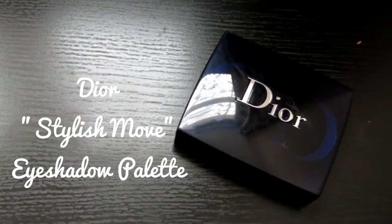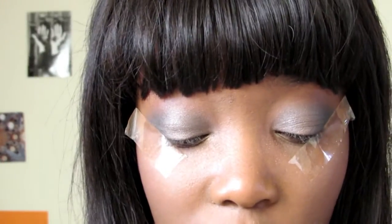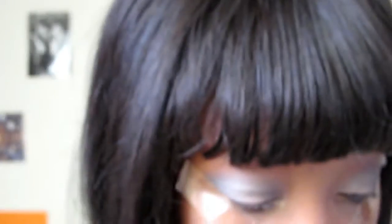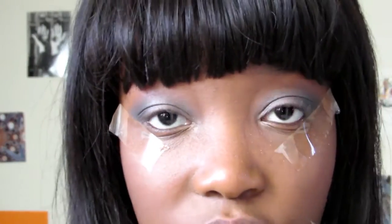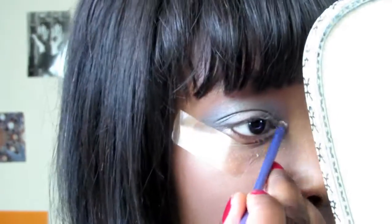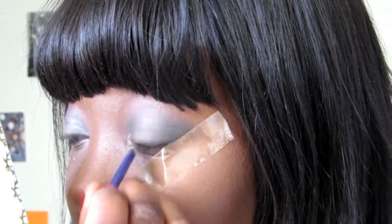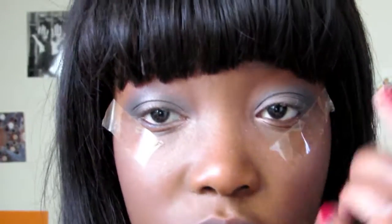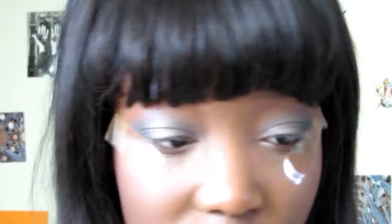I'm taking my little Dior eyeshadow palette and taking the middle shade to put on the inner corner. It looks pure white in the palette but it actually comes off as a shimmery pink-white, which ties in really nicely with the YDK shade. I think I'll also take some shadow on my lower lash line just to balance out the eyeshadow on top — a mixture of YDK and Tease.